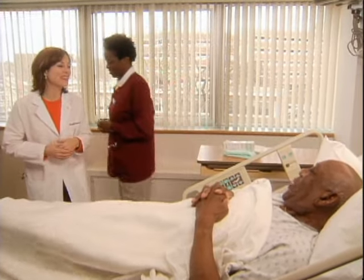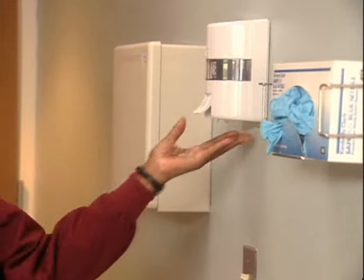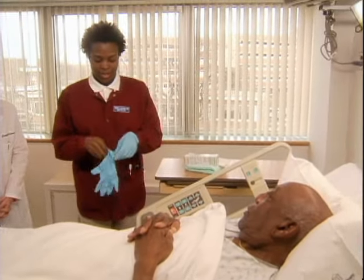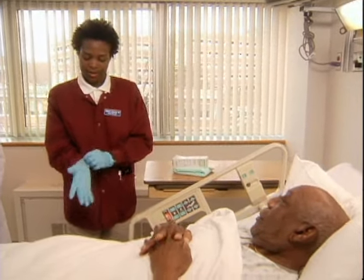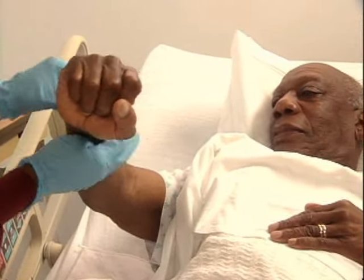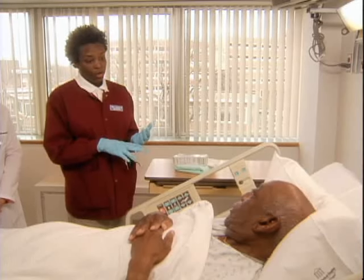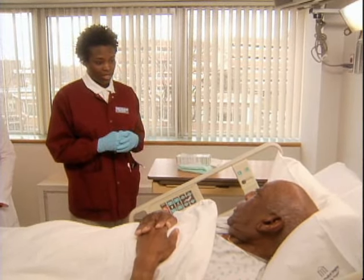How are you? I'm fine, thank you. How are you? Good. You feeling all right today? Yeah, good. Okay, Mr. Prescott, I just need to check your ID band. What is your name? Melvin Prescott. Okay, thank you. Would you prefer a commode, bathroom, or bedpan when we're finished? Bathroom, definitely. Okay, great.